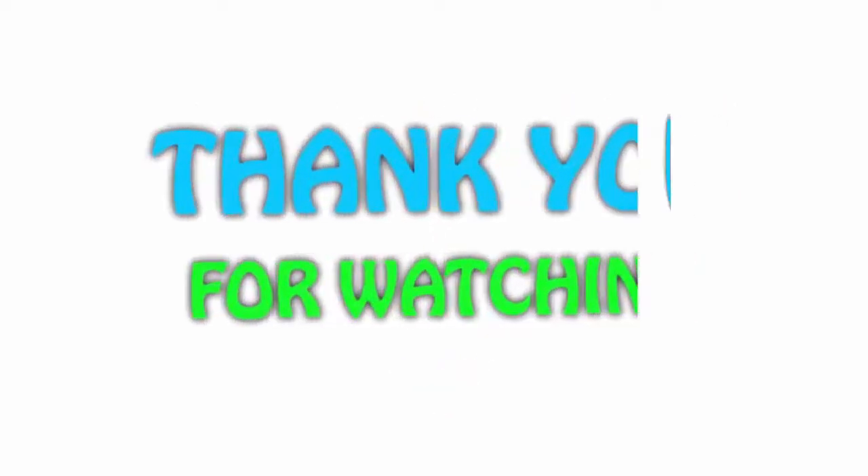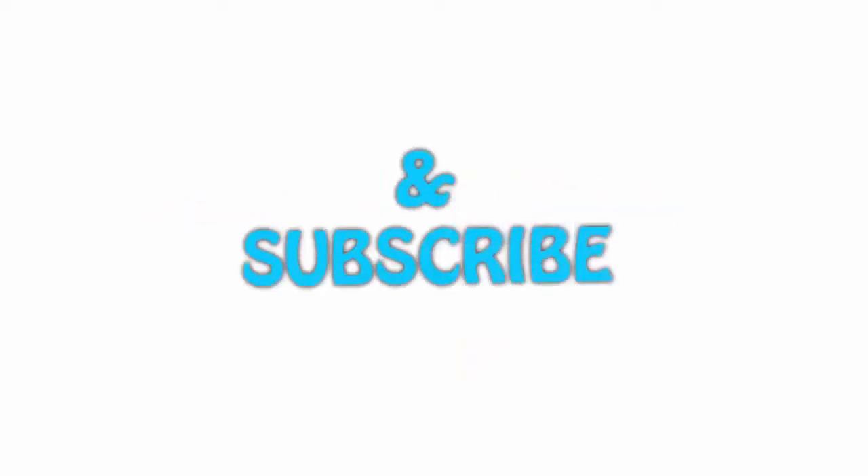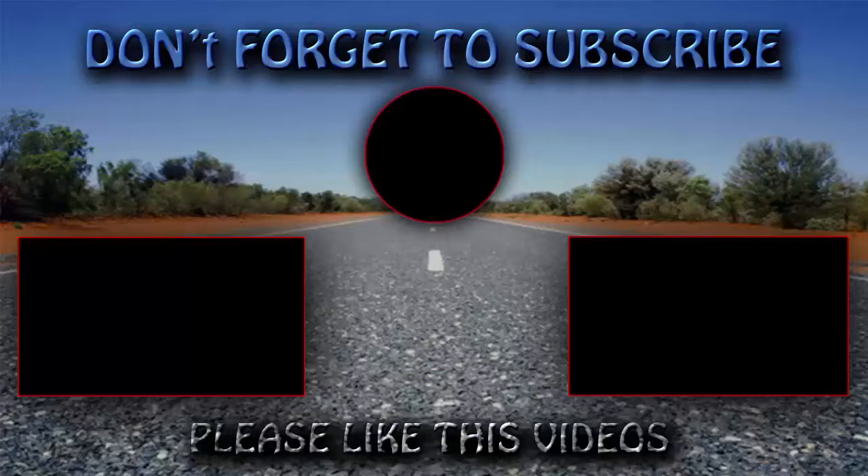Thank you for watching. If you like this video, please hit the like button below, share it with your friends, and be sure to subscribe. We'll see you next time. Bye!